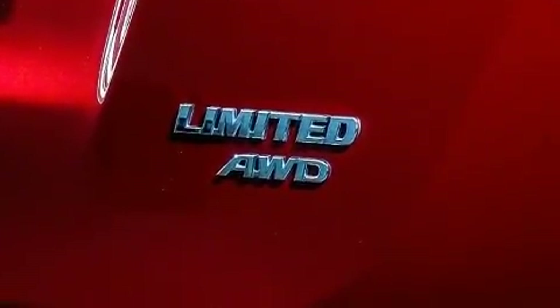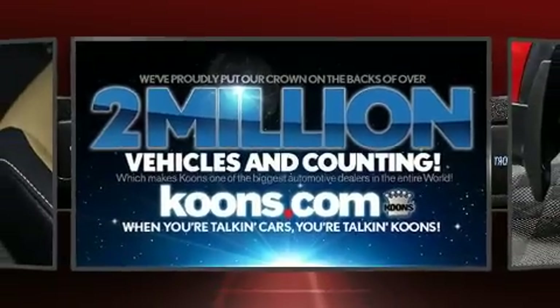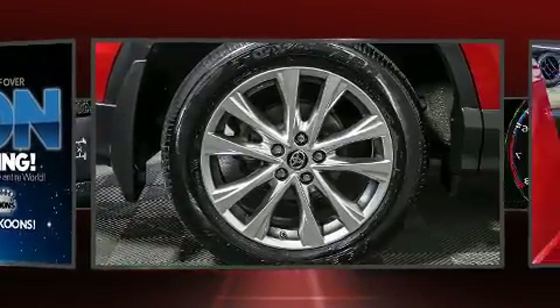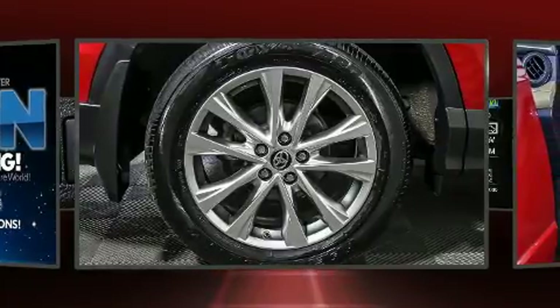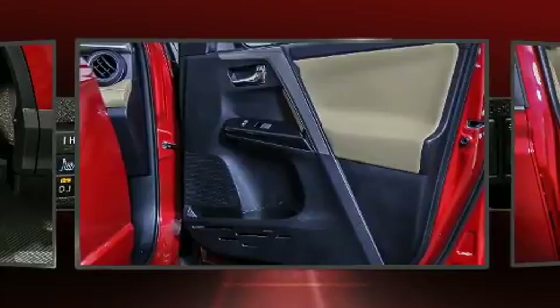Toyota ensures the safety and security of its passengers with equipment such as head curtain airbags, traction control, ignition disabling, and four-wheel disc brakes with ABS. Sophisticated all-wheel drive assures superb handling in any weather condition.